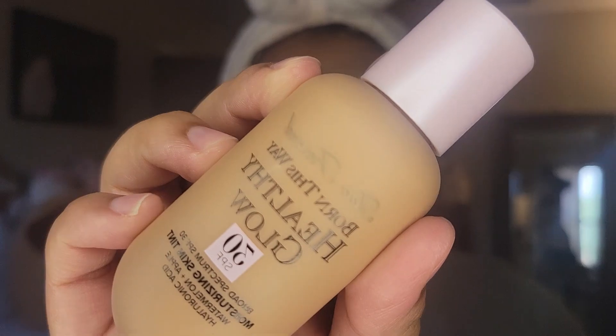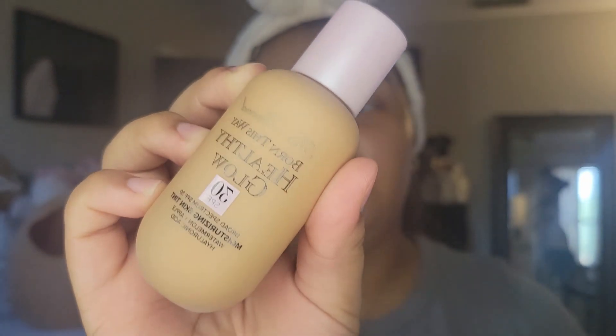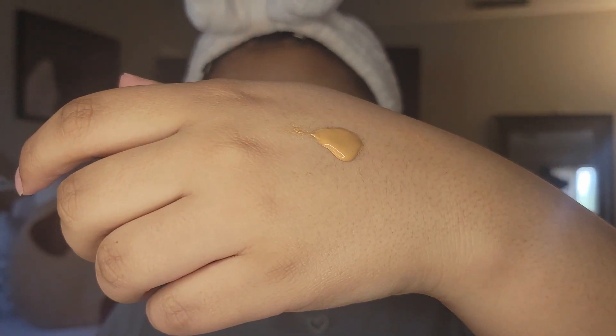I am very excited because we're going to be trying a foundation — I have really high hopes for it because I heard it's full coverage but super thin at the same time. It's the Too Faced Born This Way Healthy Glow SPF 30 Moisturizing Skin Tint. This is in the shade medium sand. I had to go back to Sephora to get a different shade because the shade I thought was mine was not — this one runs a little warm but I'm really hoping it will just sheer out.